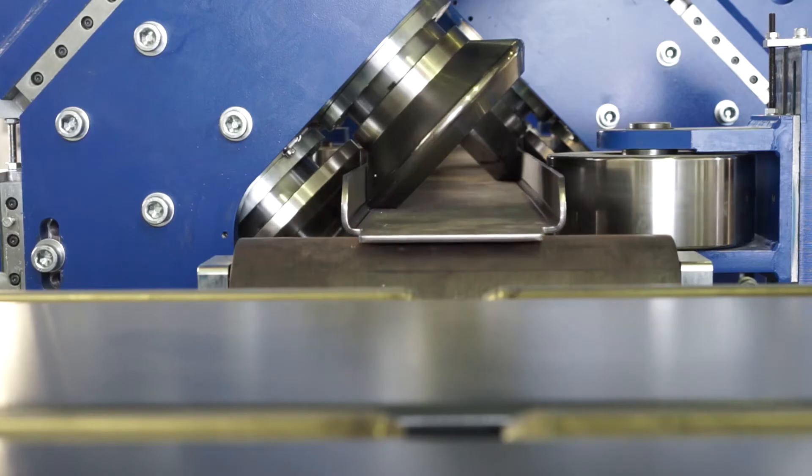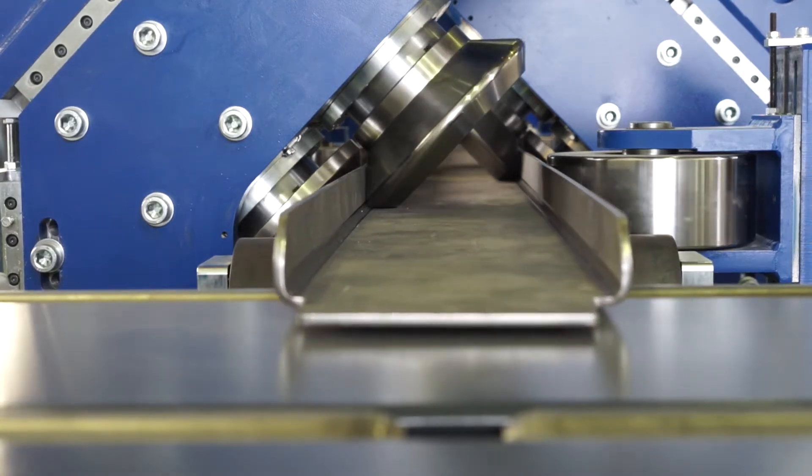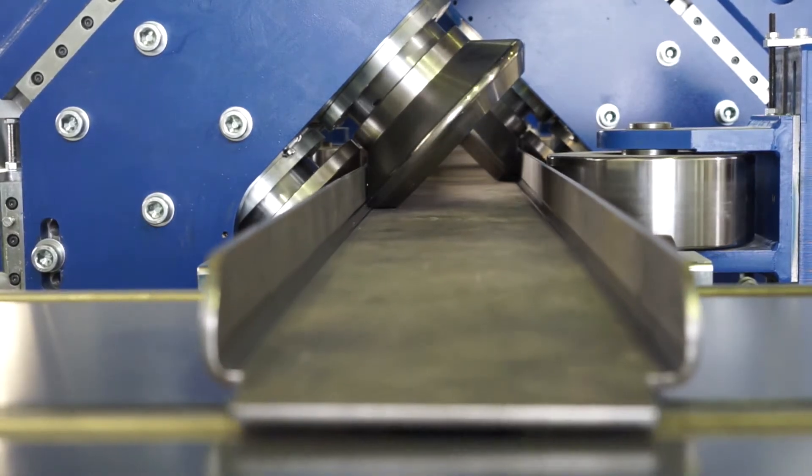I am standing in front of our newest product, which is the result of almost 15 years of research and development. It is a computer-controlled line which is able to form three-dimensional sheet metal profiles. In this example, for trucks,